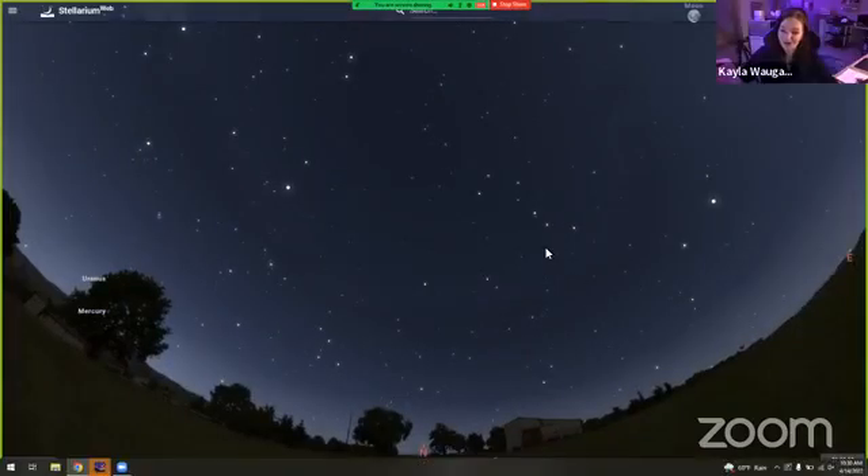Good morning, everyone. Welcome back to another Thursday morning bite-sized Beole. My name is Kayla Wagaman. I am the producer and observatory coordinator here at the Beole Planetarium.